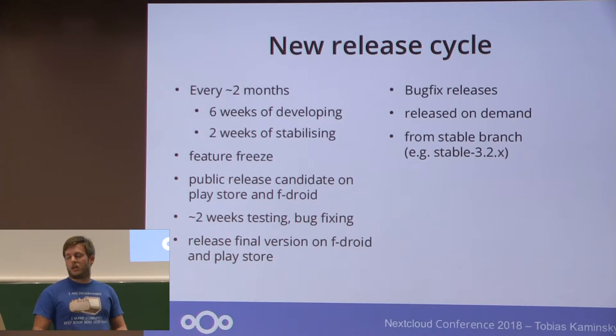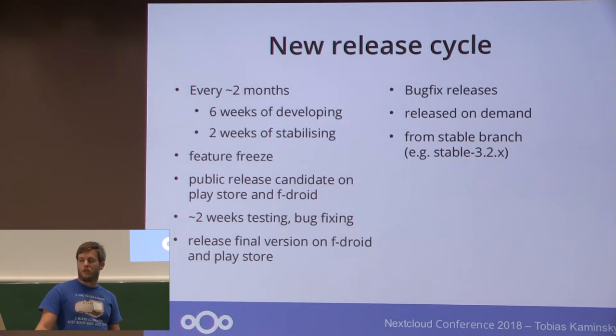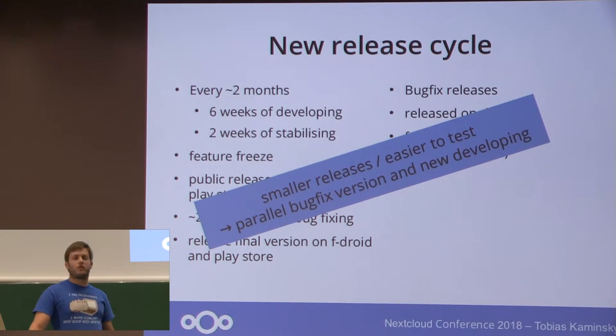In between, because we have changed the system, we can now release bug fixes on demand if we have a pull request or a fix which is worth backporting. So we can create a new stable release from the branch, for example at 3.2, while already developing the next upcoming version 3.3. This means smaller releases which are easier to test and have less impact for users, and we can therefore have internal bug fixes and new versions.